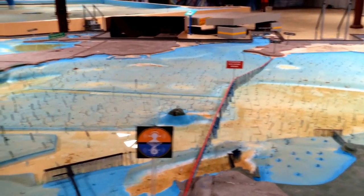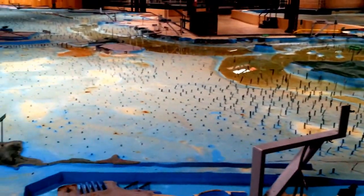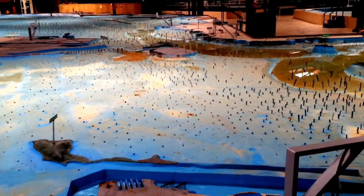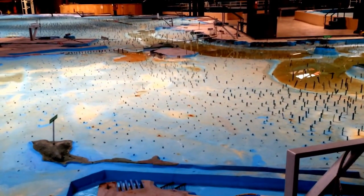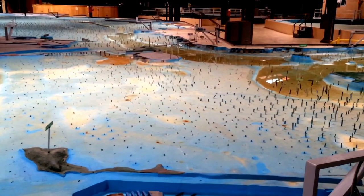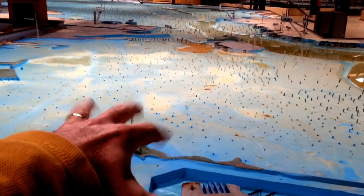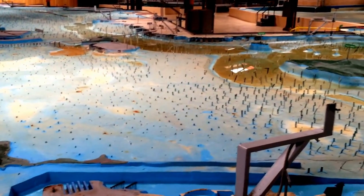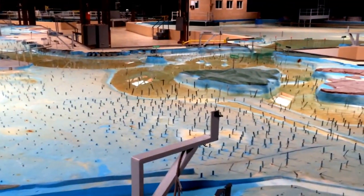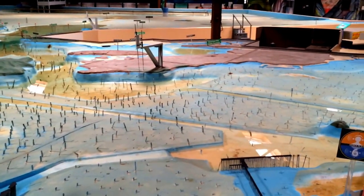We could flood this model, change salinity levels by adjusting the little copper strips sticking up here, change the velocity of water, the roughness of the bottom, and all kinds of things like that. We could place a dollop of oil in one part of the bay, then mimic the tides and salinity, and look at how quickly that oil spill would spread to other areas — how much response time we would have before it hit a marina or something of that nature. A really, really useful tool.